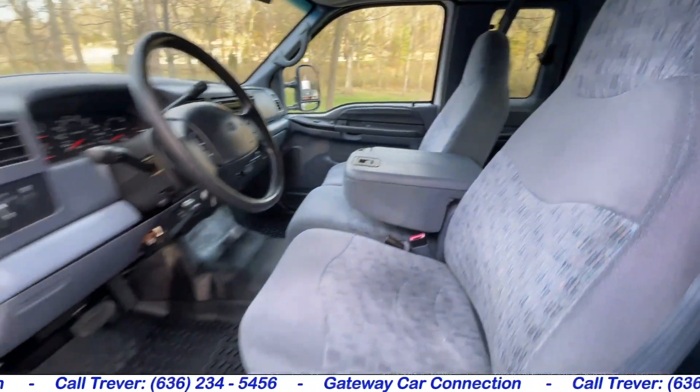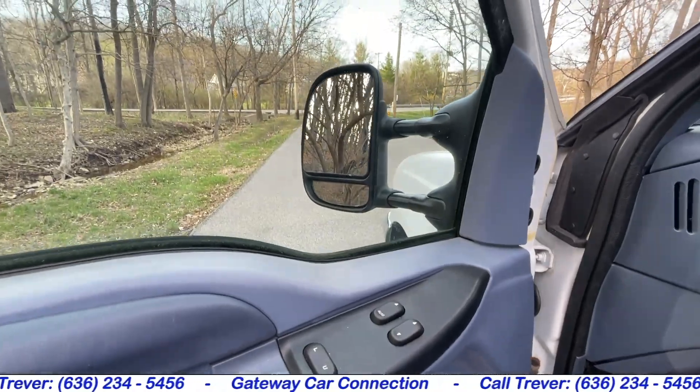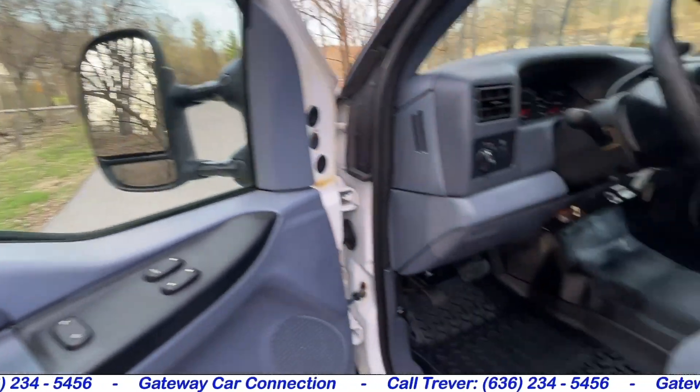Very clean extended cab — Ford calls these Supercab. It has power locks as well as power windows, and the tow mirrors that will extend out or fold in as you need.